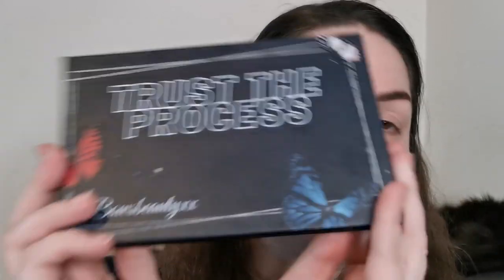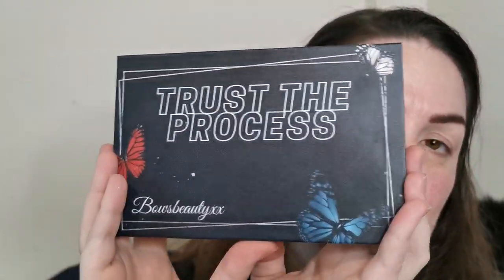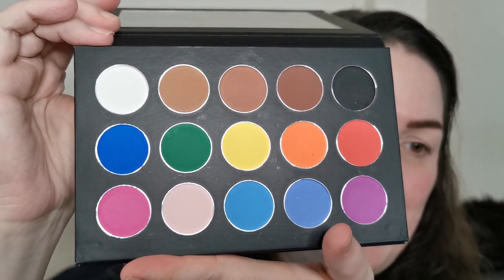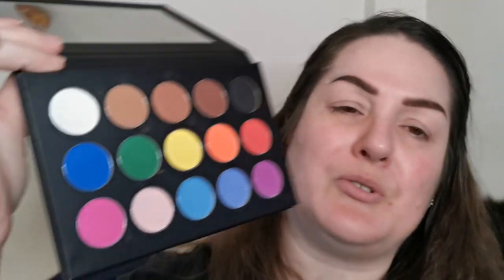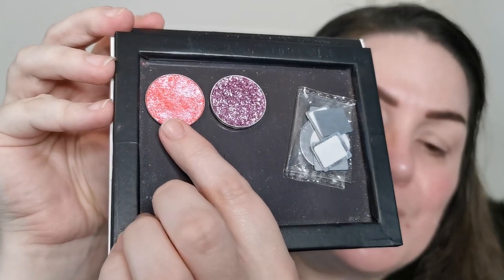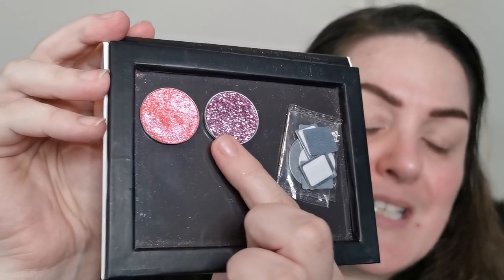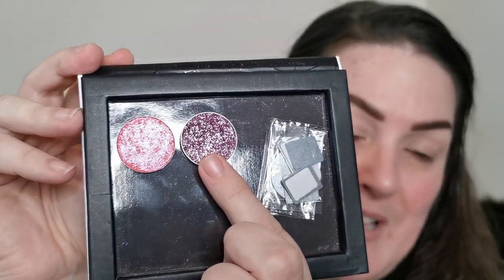I picked up a few bits. I got the Trust the Process eyeshadow palette which retails for £15 — it's got little butterflies on it, which I love. It's an all-matte palette with neutrals and rainbow colours. I also picked up a Duochrome called Constellation for £3.49, and a Pressed Glitter in Palma Violets for £2.99 — I've popped them in one of my empty magnetic palettes.